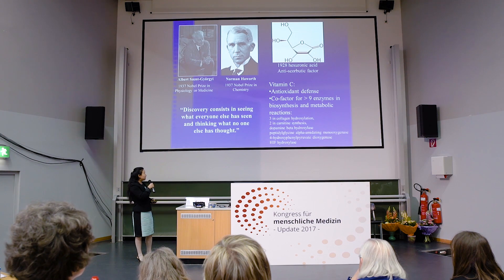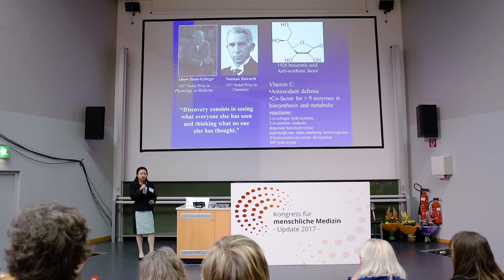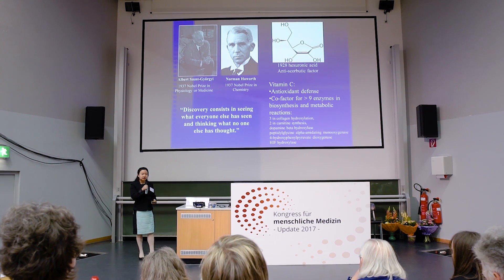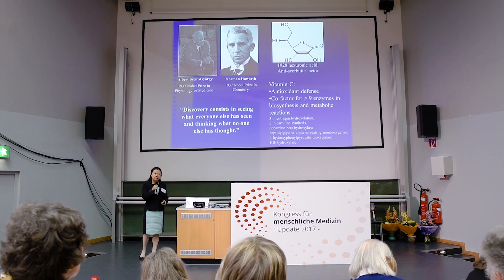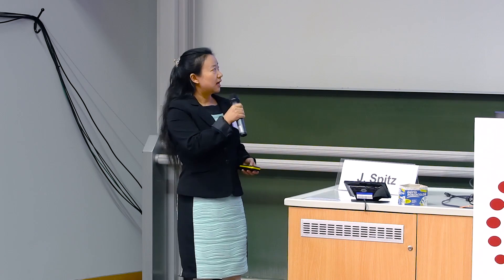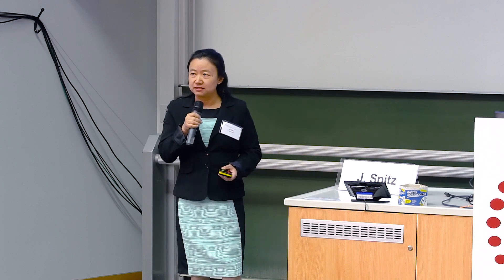After the discovery of vitamin C, it was identified as an essential nutrient with important biological functions. It is a core cofactor for at least nine enzymes in our body, including dopamine synthesis, collagen synthesis, wound healing, and its well-known role in antioxidant defense within the cell.